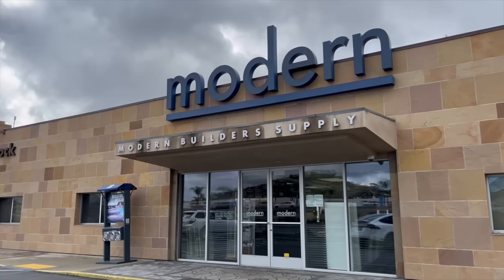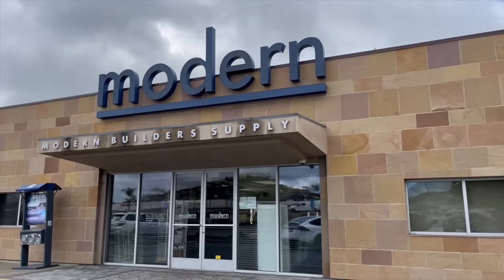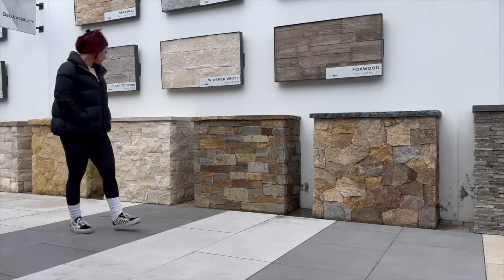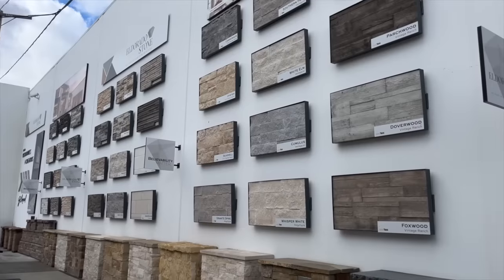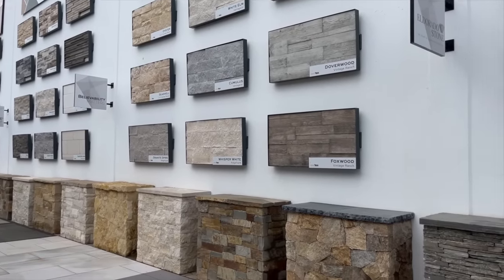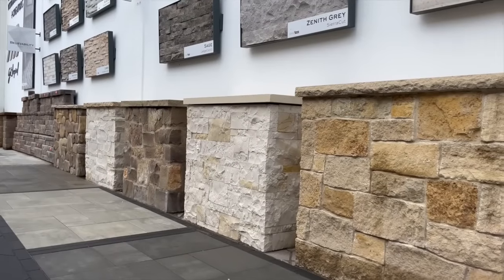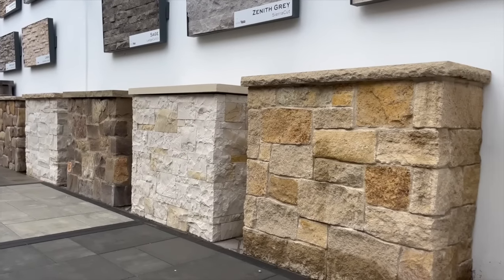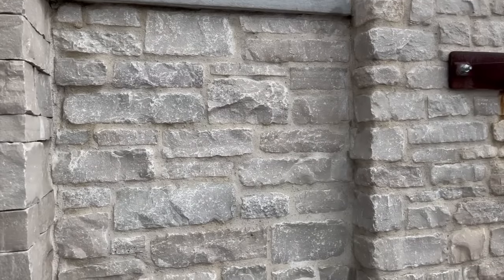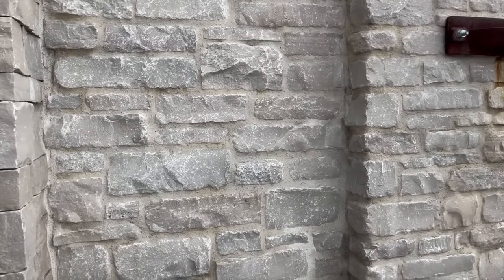I knew that I wanted to do a natural stone for the backsplash. After going to many different bath and tile spots, they just didn't have the look that I was going for. So I ended up going to Modern, which is a builder supply store here in San Marcos where they sell exterior stone, and this is exactly the look I was going for. We did choose an exterior stone for the backsplash. If you are in the local area, check out Modern for natural stone elements.